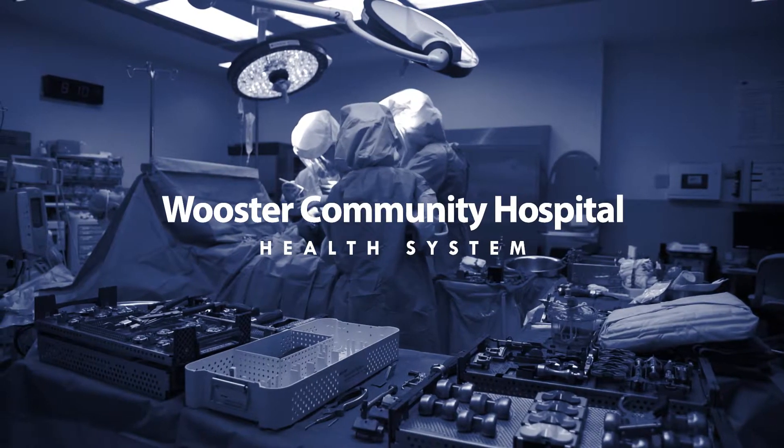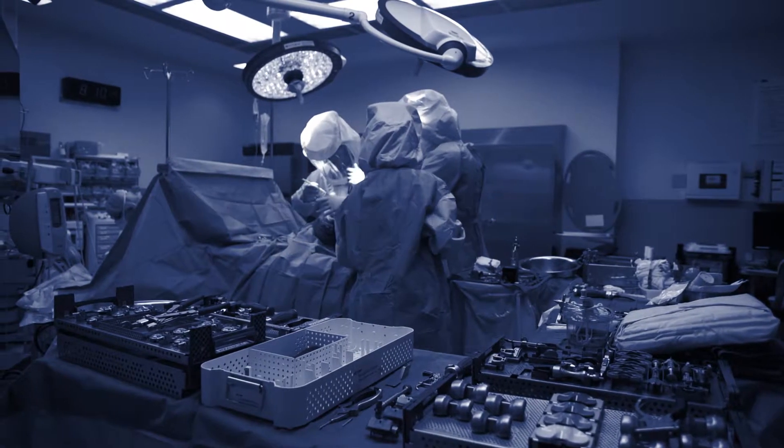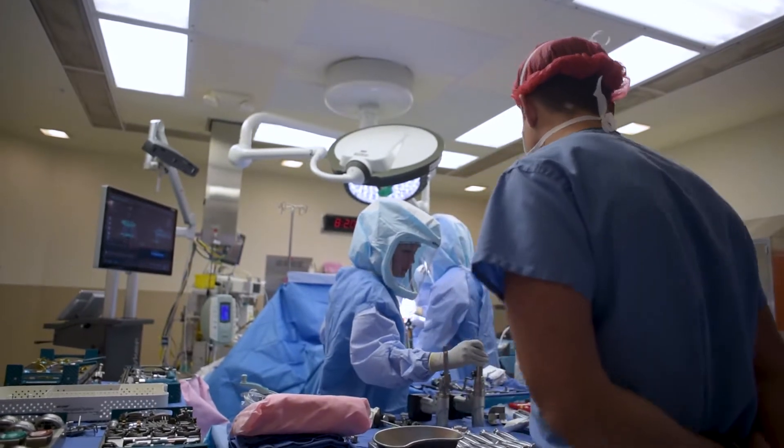At Worcester Community Hospital we are committed to improving patient outcomes. The way we are able to achieve that is by providing the most advanced technology.